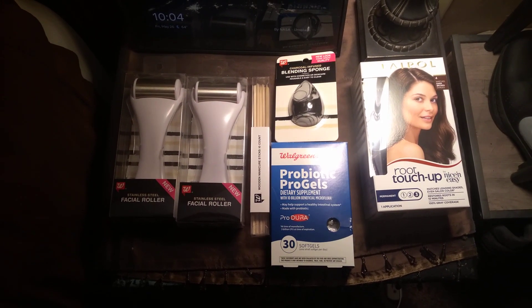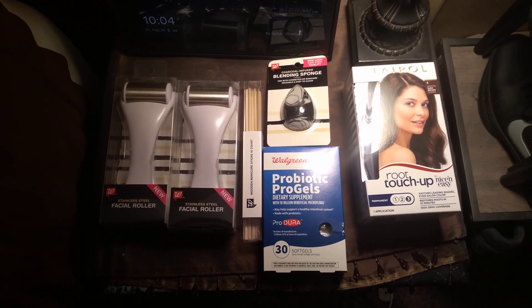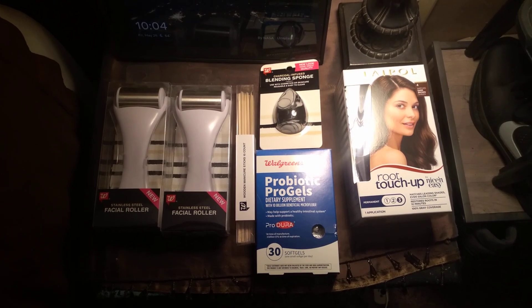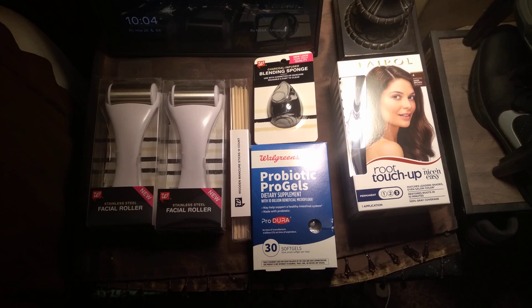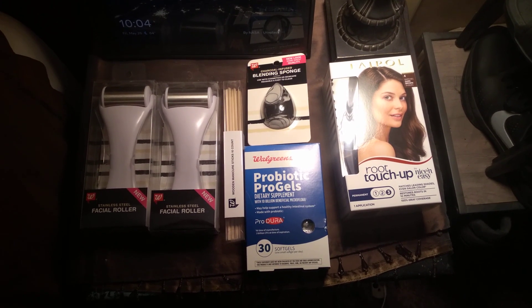Hey everybody, this is a quick Walgreens sale and clearance haul. As usual when it comes to that, I always thank my friend and subscriber Jane, who got me back in there watching for these kinds of things.